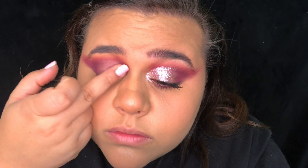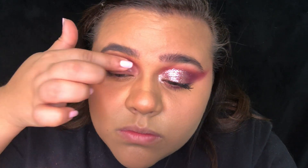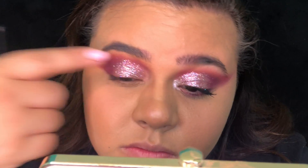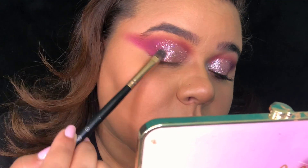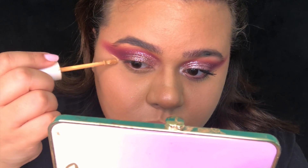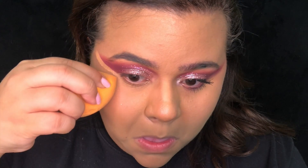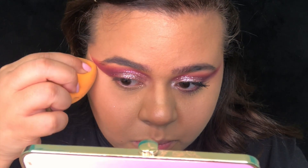Since I ran out of glitter primer, I'm applying my dual lash glue onto my lid and I'm going to pack on the color Over Packed, which is a pressed glitter. I like to use dual lash glue because I think it's a good alternative when you're putting glitter on your face. To sharpen my wing, I'm going to carve it out using my Color Pop concealer, blend it with my sponge, and then apply powder — blending that all out and dusting off the powder.